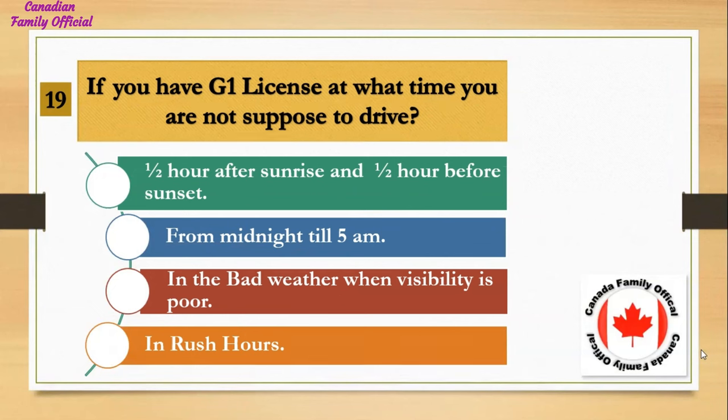If you have a G1 license, at what time are you not supposed to drive? Number 1, half an hour after sunrise and half an hour before sunset; Number 2, from midnight till 5 a.m.; Number 3, in bad weather when visibility is poor; Number 4, in rush hours. And the answer is from midnight till 5 a.m.